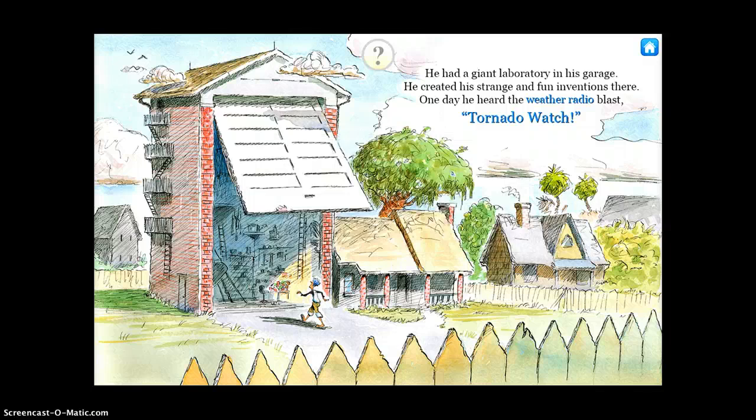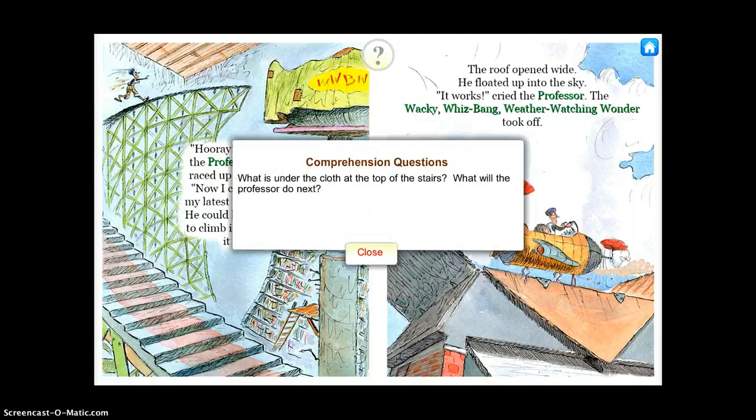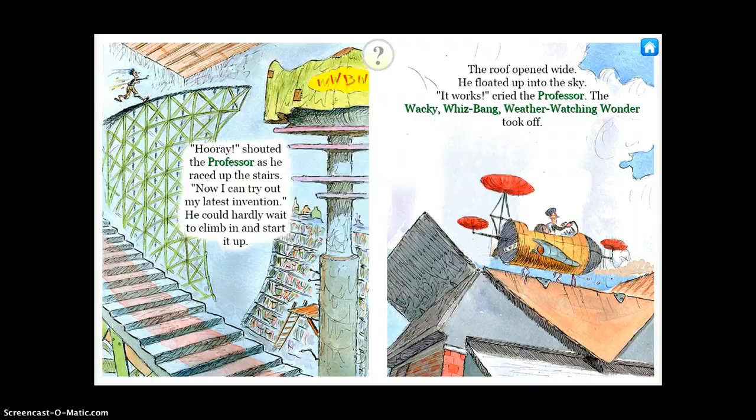So each page, as I go on — I'm going to turn the volume back down since you've had a demonstration — I'll flip the page and you just go through the pages of the story. Any blue word that you see is going to be a vocabulary word, and then each page has a new question for comprehension. So it's a very simple app.